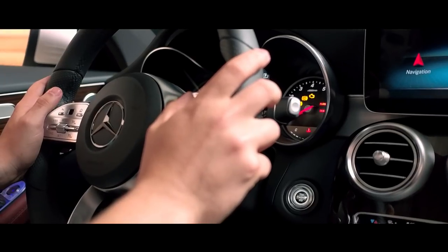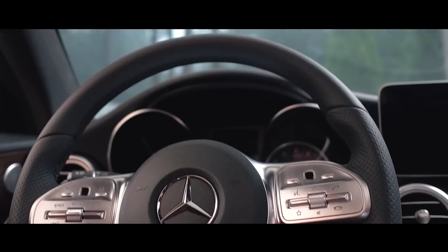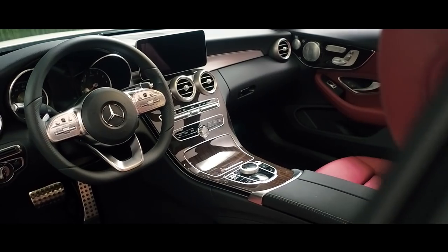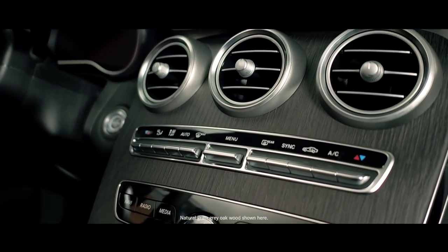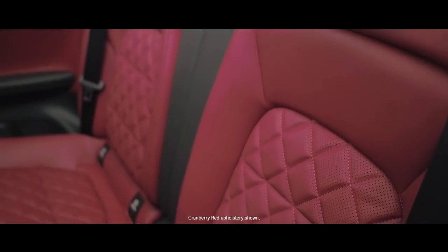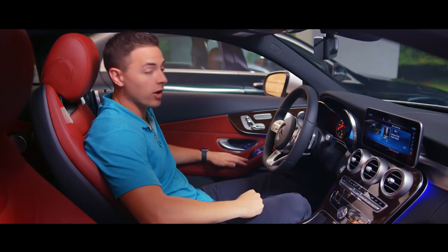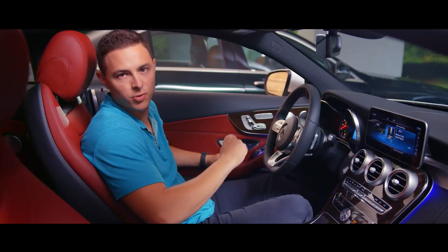As you sit behind the wheel, you get an immediate feel for the digital environment that surrounds you and the luxury refinements that promise total driving comfort. The center console features an elegant flowing line of trim called dark brown linden wood, but two new options are available: natural grain walnut wood and natural grain gray oak wood. New interior upholstery colors include magma gray, and for the AMG line, saddle brown and silk beige. In this coupe, we have cranberry red leather that pairs well with exterior color polar white for a classic sporty look.